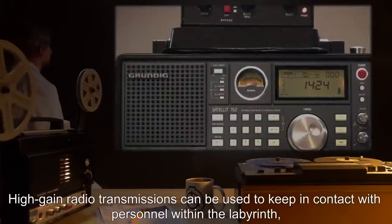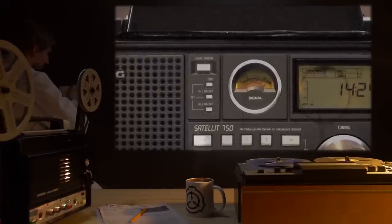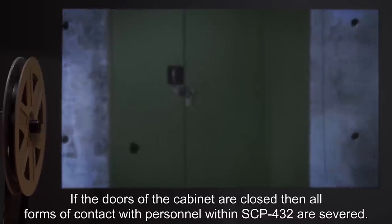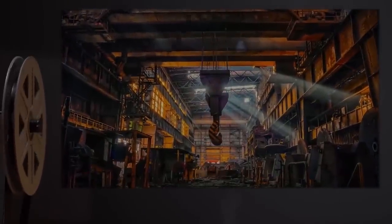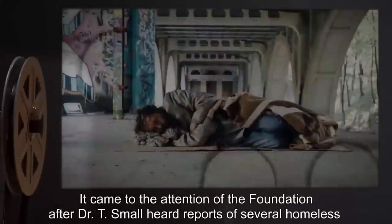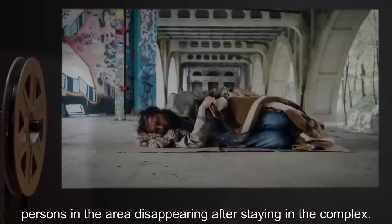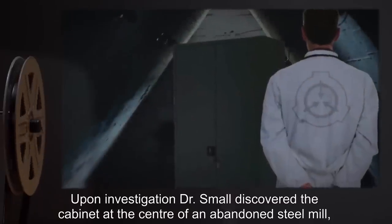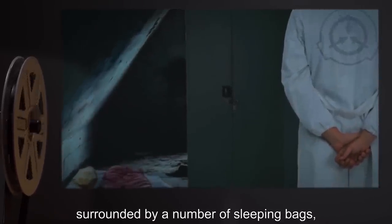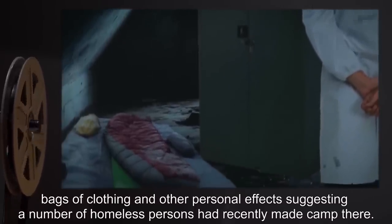High-gain radio transmissions can be used to keep in contact with personnel within the labyrinth, although significant interference occurs deeper into the maze. If the doors of the cabinet are closed, all forms of contact with personnel within SCP-432 are severed. SCP-432 was discovered in an abandoned industrial complex in the UK. It came to the attention of the Foundation after Dr. T. Small heard reports of several homeless persons in the area disappearing after staying in the complex. Upon investigation, Dr. Small discovered the cabinet at the center of an abandoned steel mill, surrounded by sleeping bags, bags of clothing, and other personal effects, suggesting a number of homeless persons had recently made camp there.